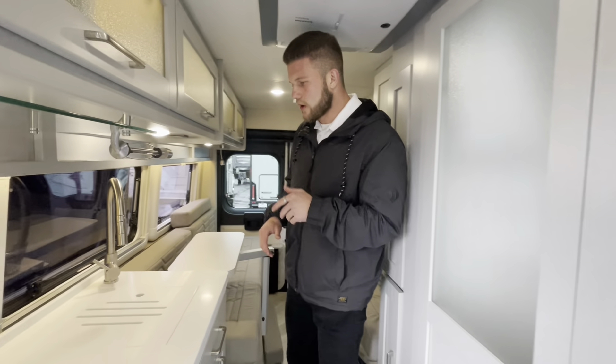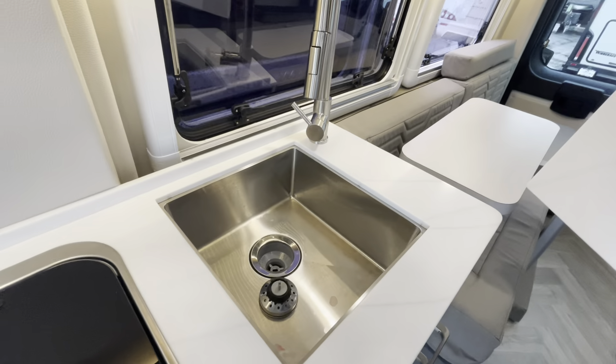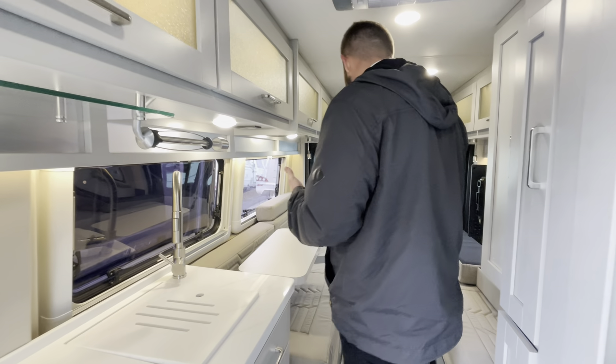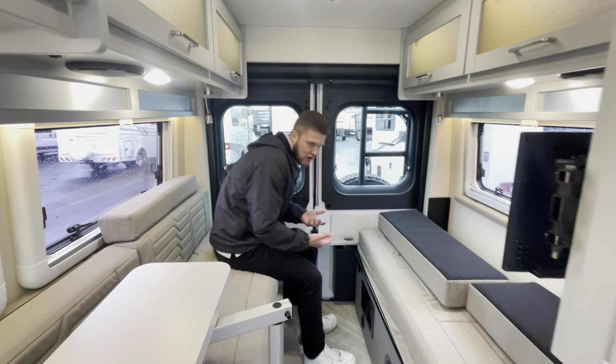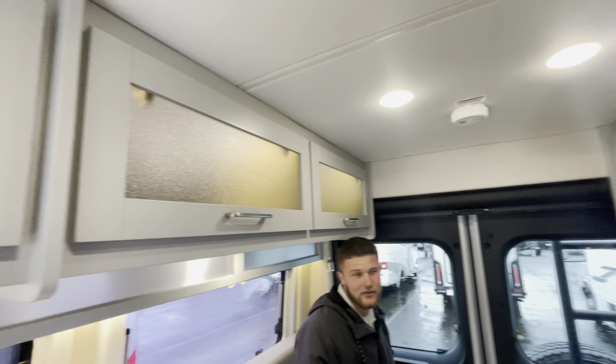We got the two-burner stove top as well, and we have the beautiful Amish cabinetry inside — super nice, high quality. We also have the hard top counters with the stainless steel sink. My favorite part, since I'm a taller guy myself, is the twin bed setup in the back. This will turn into a full king in the back. Also, if you're going to be taking guests with you and you don't want to share a bed, they can sleep on one end while you sleep on the other.